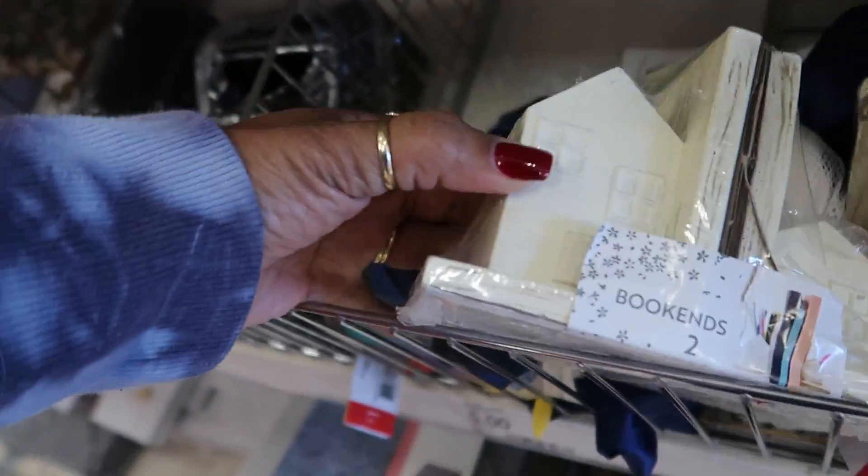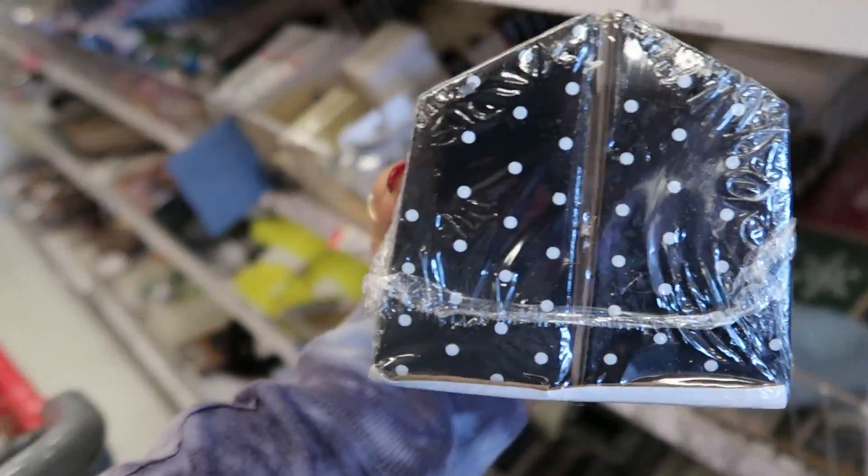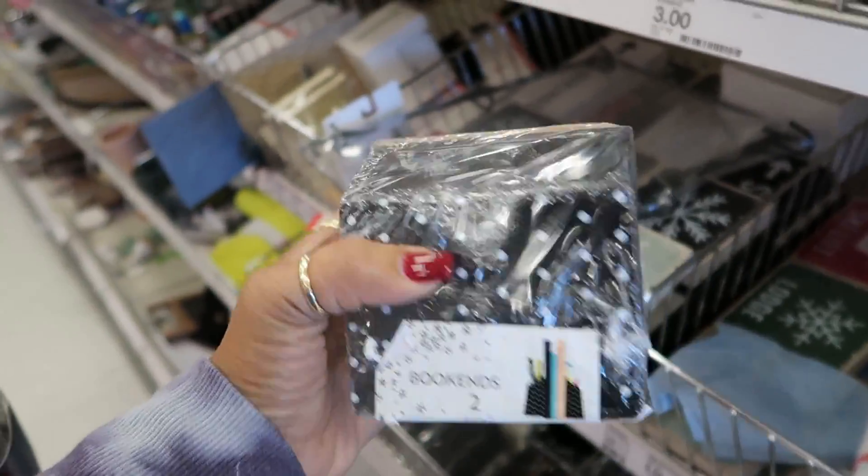Are these bookends? They are — look at that with the little houses, five dollars. Oh, look at that one — it has polka dots on it and you're able to put stuff on the inside. I like that, I need that too.